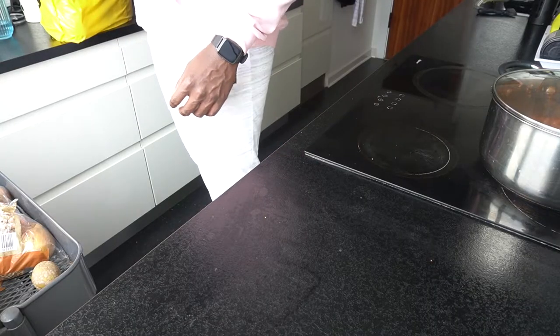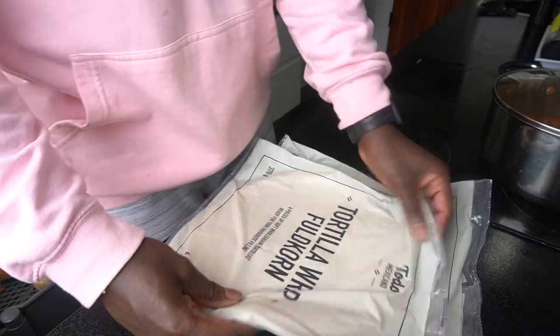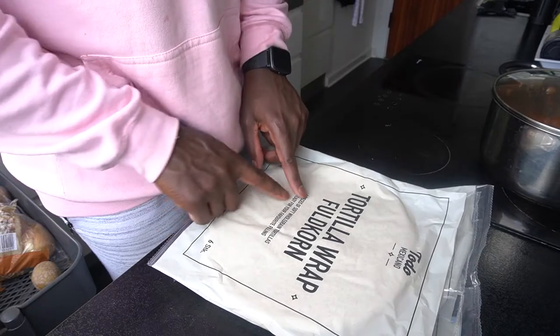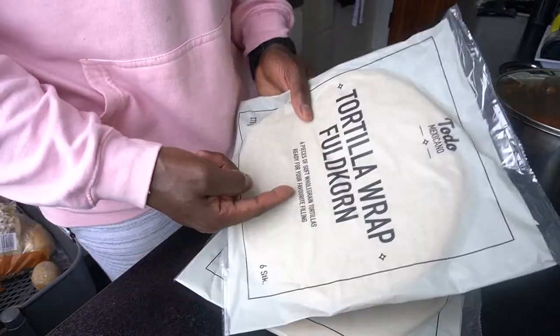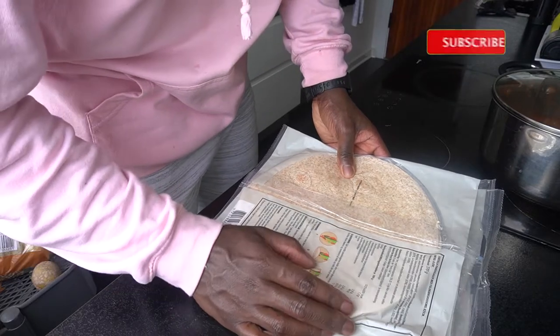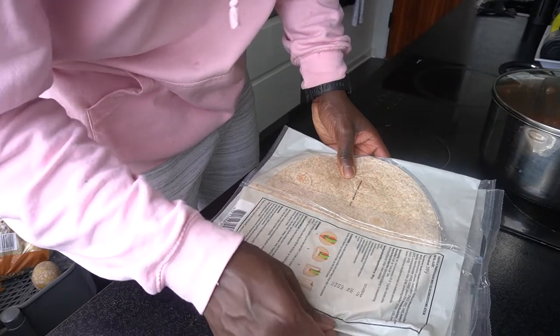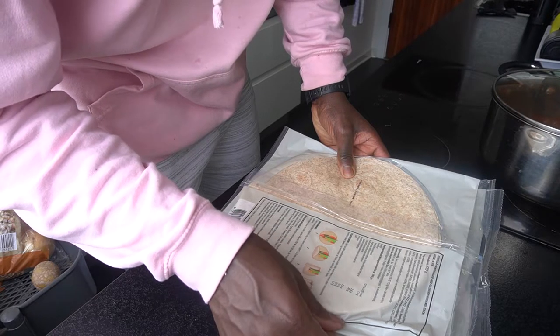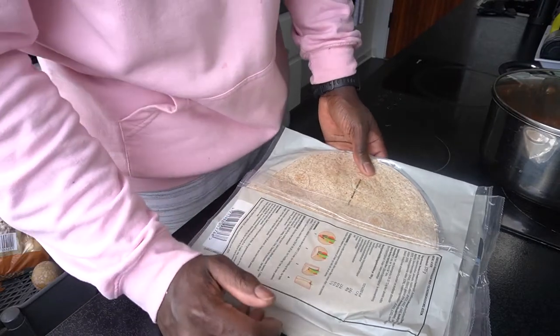First up on the menu we have 6 pieces in here, whole grain, water macros — 45 carbs, 7 fat, 6 fibre, 9 protein — solid 6 pieces, total of 370 grams.